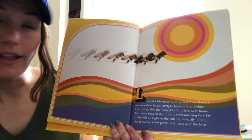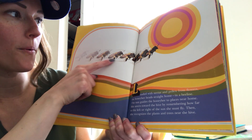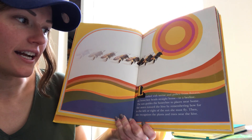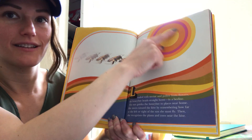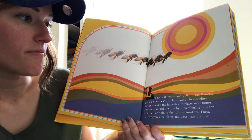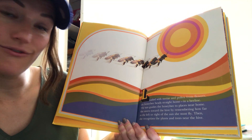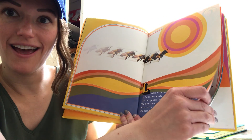Loaded with nectar and pollen from the flowers, the honeybee heads straight home in a bee line. The sun guides the honeybee to places near home — see the sun up there? She steers towards the hive by remembering how far to the left or right of the sun she must fly. Then she recognizes the plants near the hive.